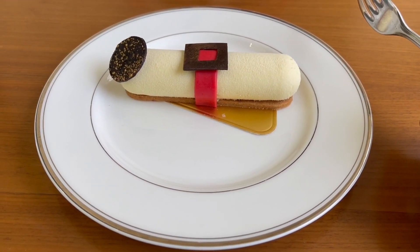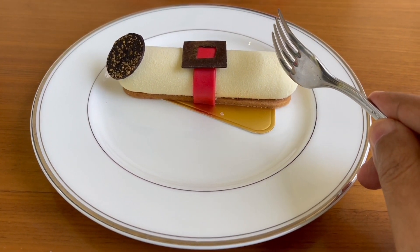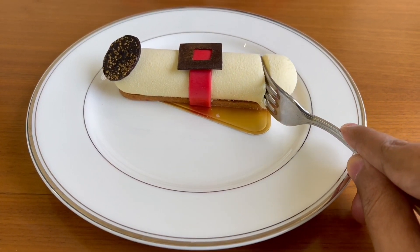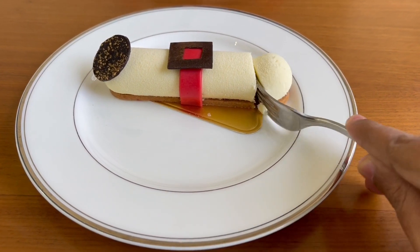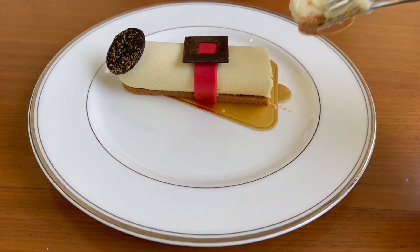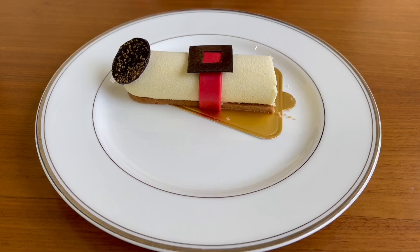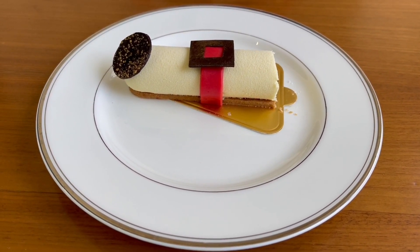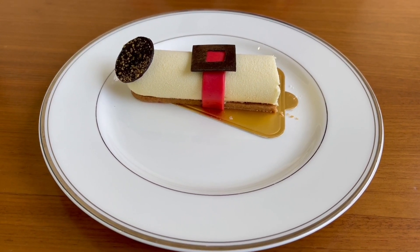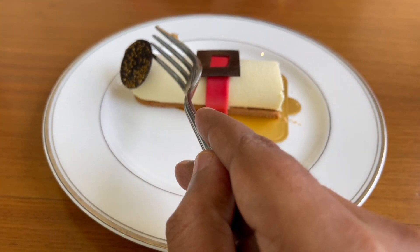So, let's taste it. It's too beautiful. You get amazing cheesecake flavor, but it's really light. It doesn't feel dense like regular cheesecake. It feels quite airy and really adds to the cheesecake flavor.